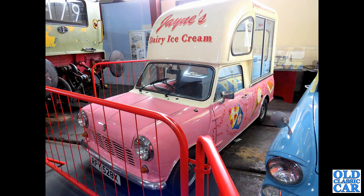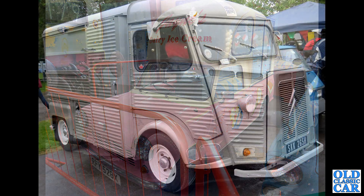Here's another Whitby Morrison vehicle based on the mini pickup — Jane's Dairy Ice Cream. EX registration, so late 1970s, beginning of the early 80s.